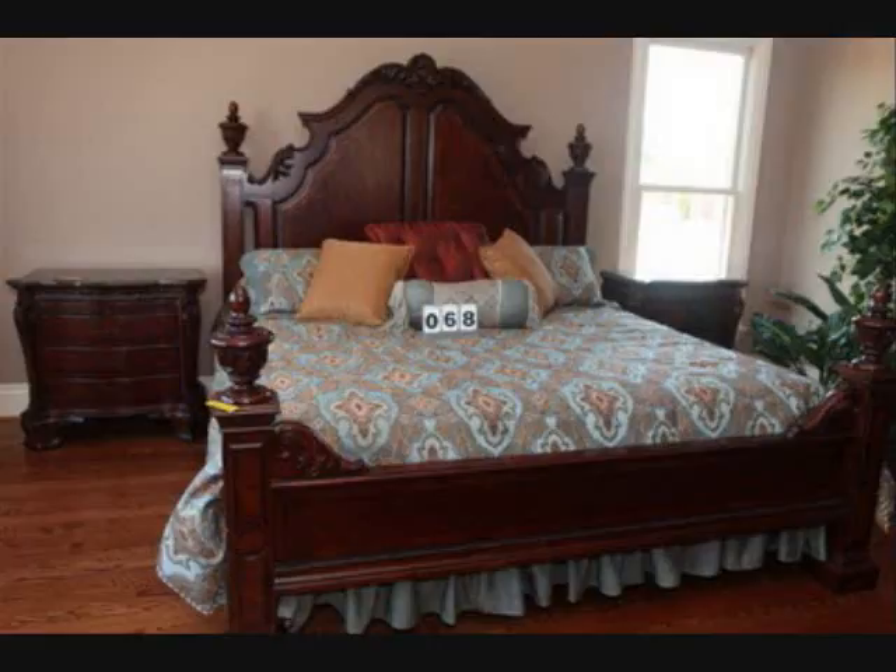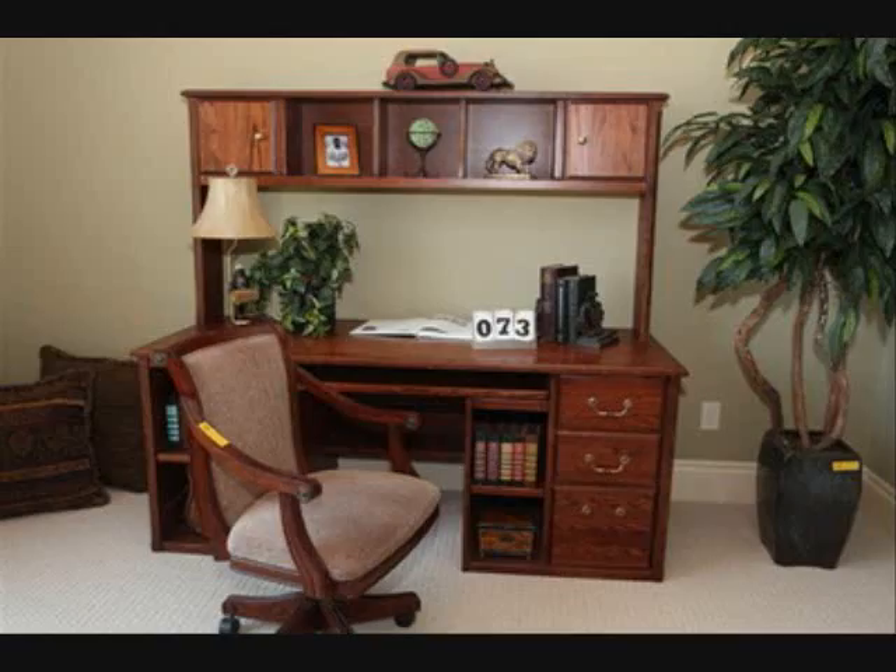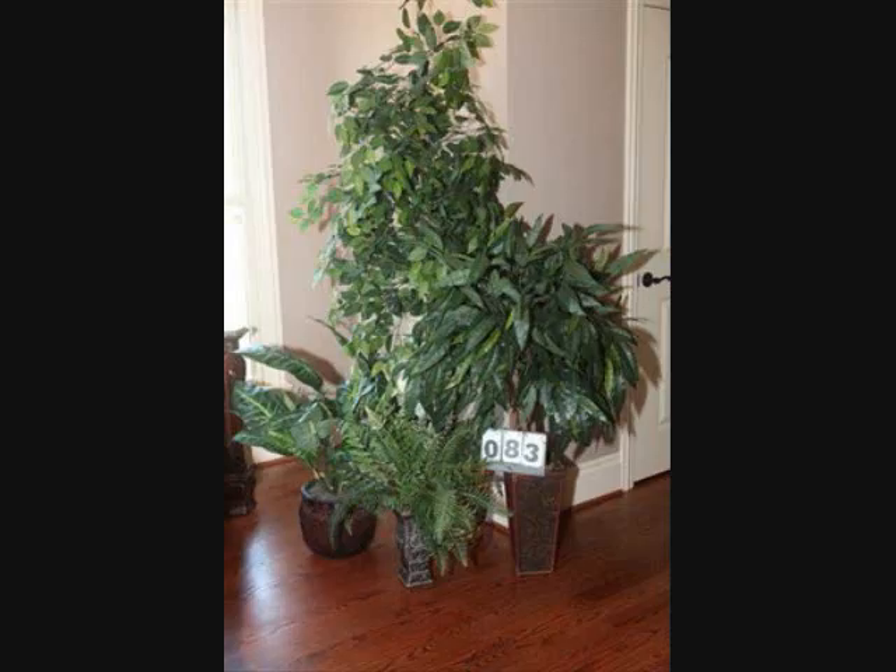A few of the items in this auction include dining room, living room, and bedroom furniture, baker's racks, chandelier, lamps, wall art, and books.